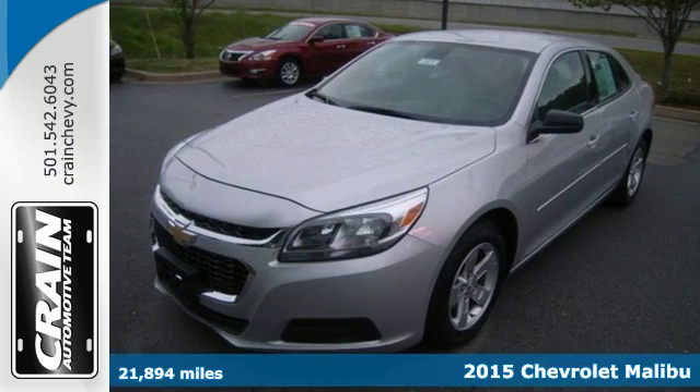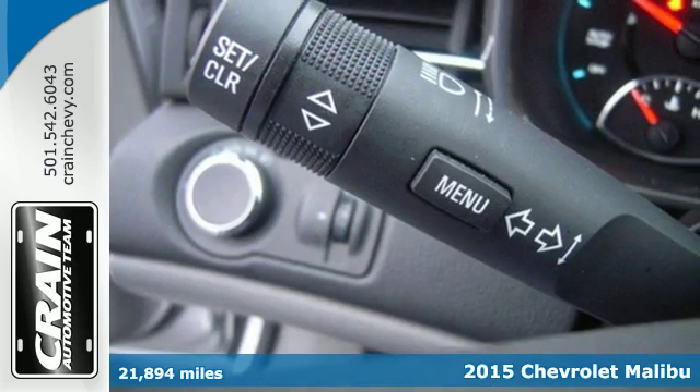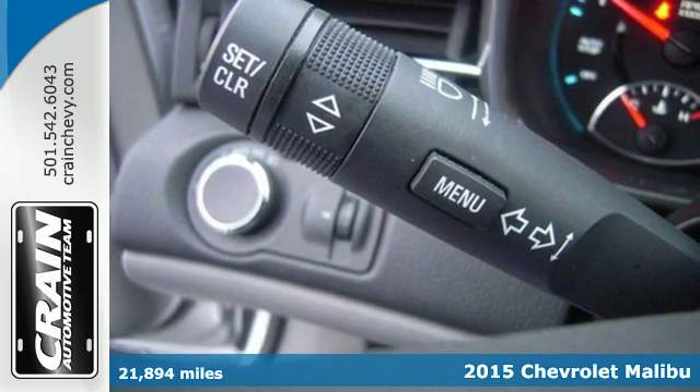It's a 2015 Chevrolet Malibu. Smart. Stylish. Inspired.